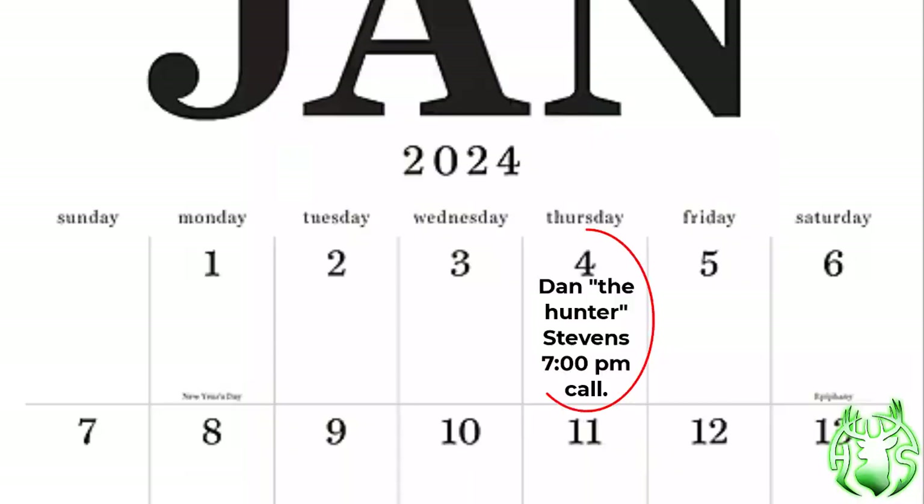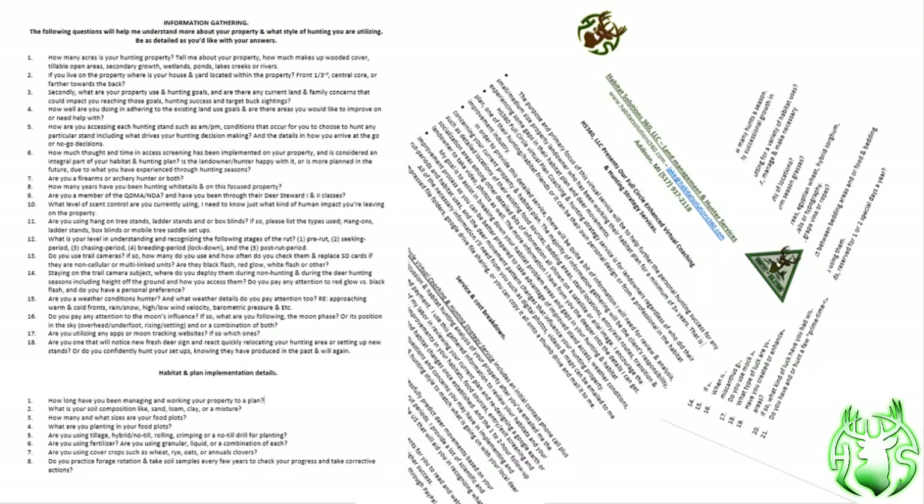Here's how to get on the schedule to reserve an opening for my Full Circle Virtual Service. Send me an email, text message, or call me. I'll send you some information about my services, the process, pricing, and questionnaire sheets that will help identify all types of factors pertaining to your property, your hunting style, and where you're having problems.